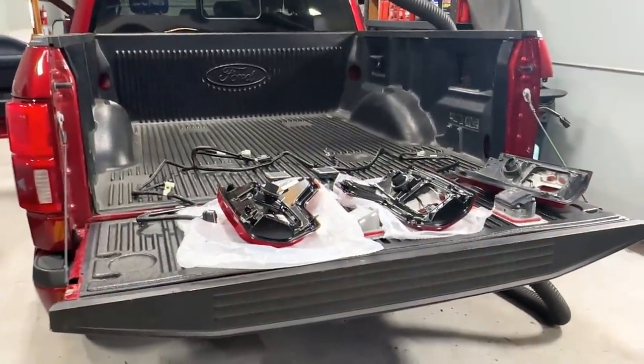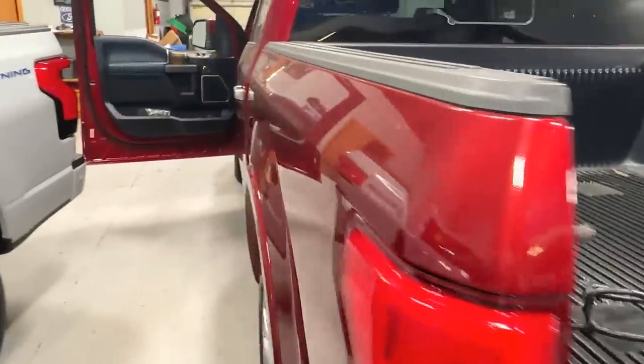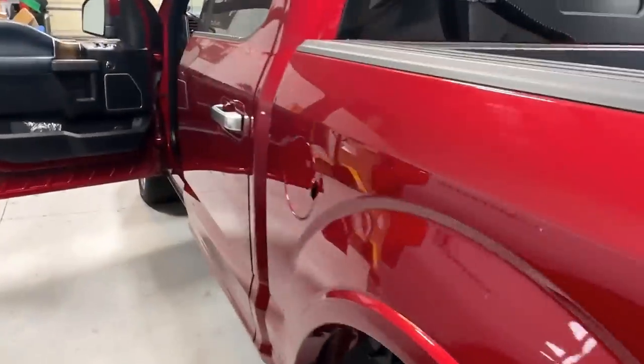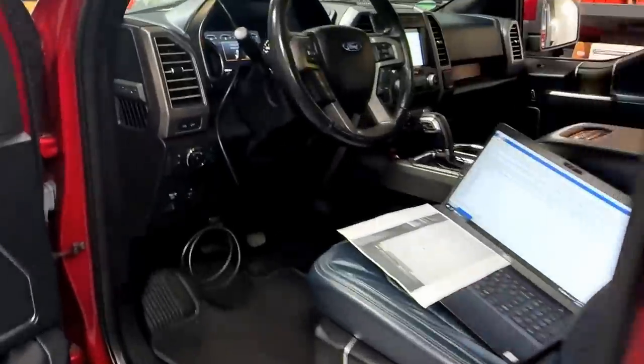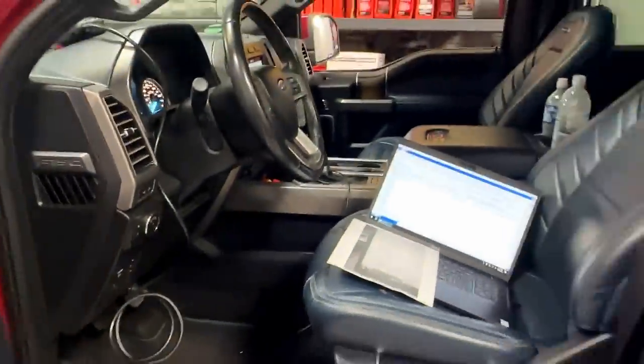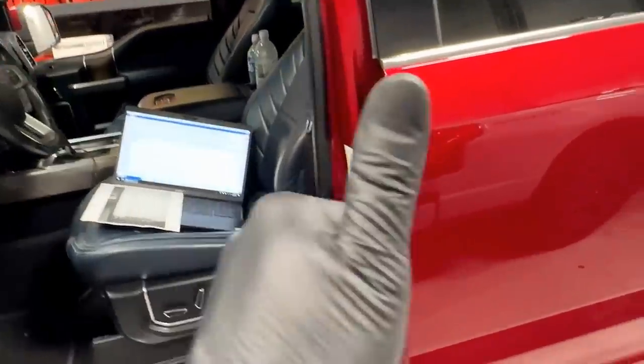That's all for now. Leave a comment down below and let me know what you think about the current state of the automotive world — repairs, costs, all of that. It's just getting out of hand. This is crazy. I'll see you guys next time.